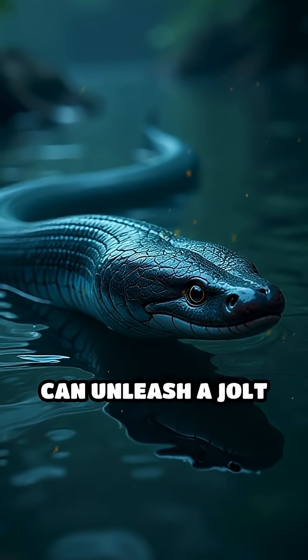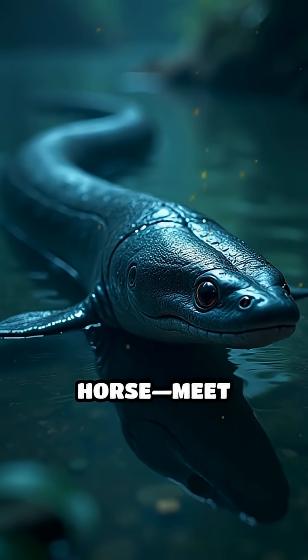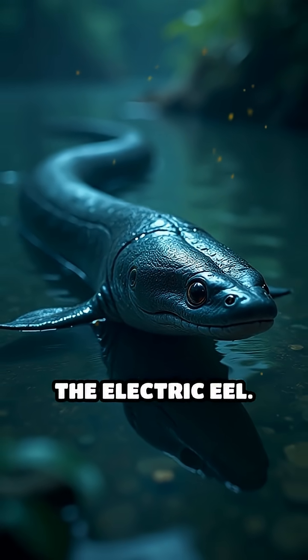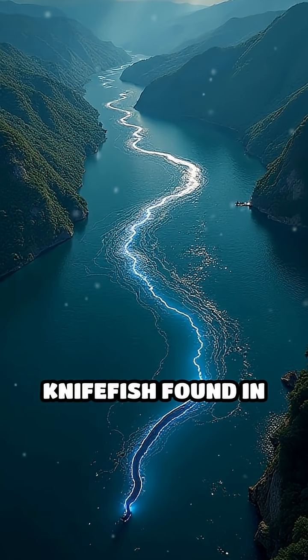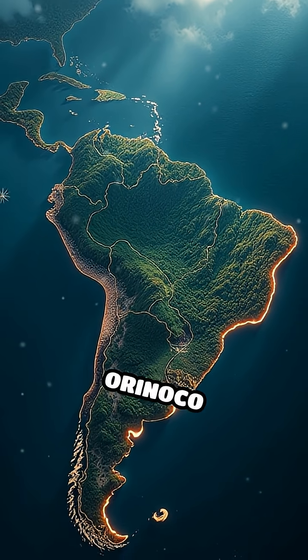Imagine a fish that can unleash a jolt strong enough to knock down a horse. Meet the electric eel. Despite its name, the electric eel is actually a type of knife fish found in the Amazon and Orinoco river basins.